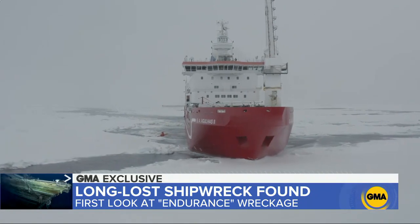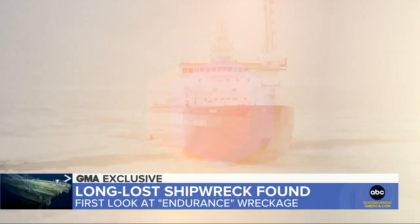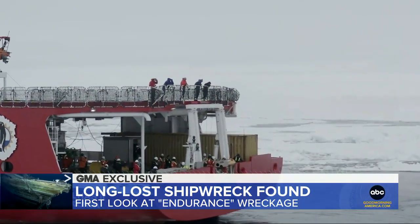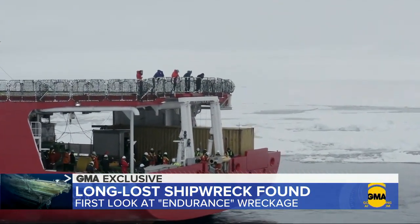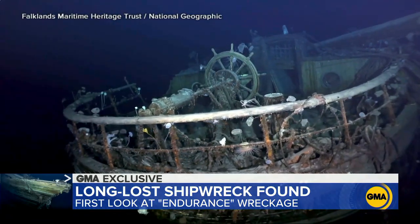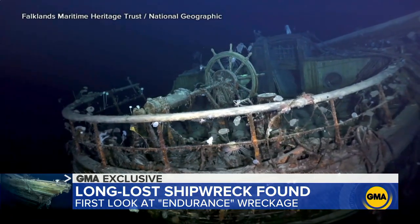Endurance 22 navigated this hostile environment, finally locating the wreck nearly 10,000 feet below the surface. Historian Dan Snow was on board for the discovery: 'We found one coherent wreck that looks so like those images that we have of Endurance in late 1915, just before it sank. It is a dream come true. It really is a truly incredible discovery.'